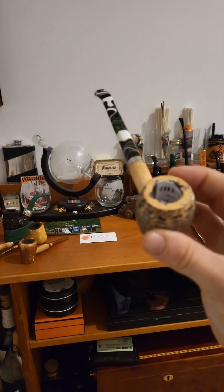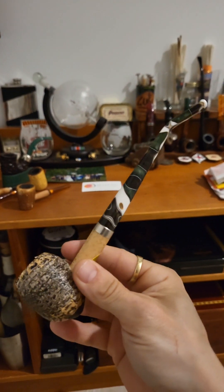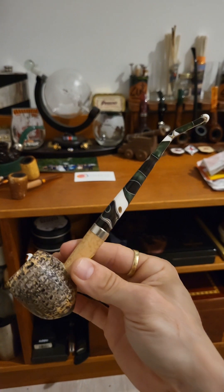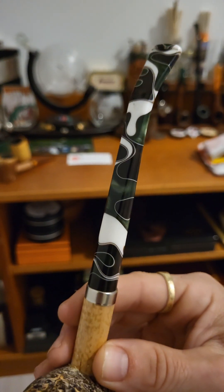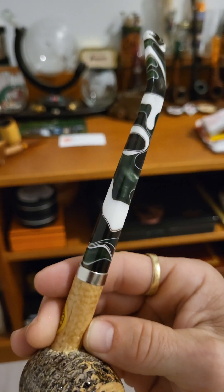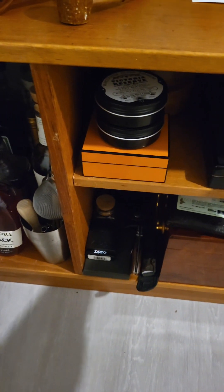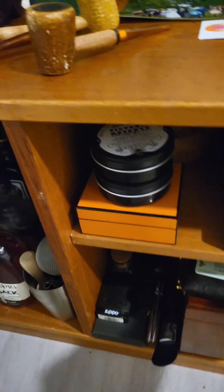A dune corncob church warden cob — look at that one, the stem on it, beautiful! Can't beat the colors on that one.